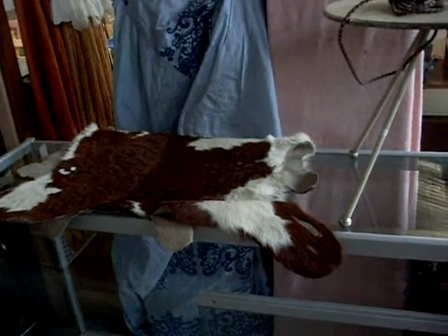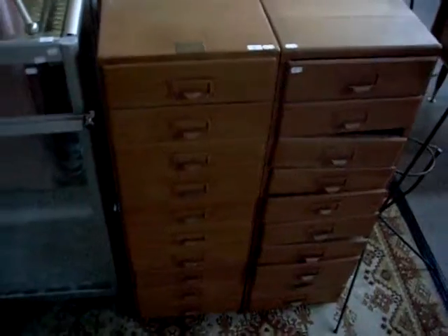Got three old cowskin rugs - they're all in great condition. That's one of them there. Nice little filing drawers as well.